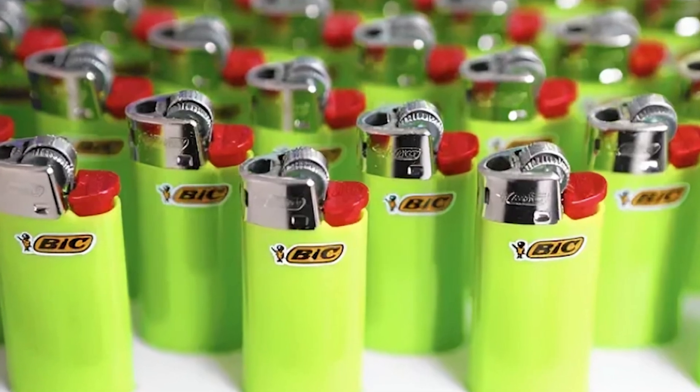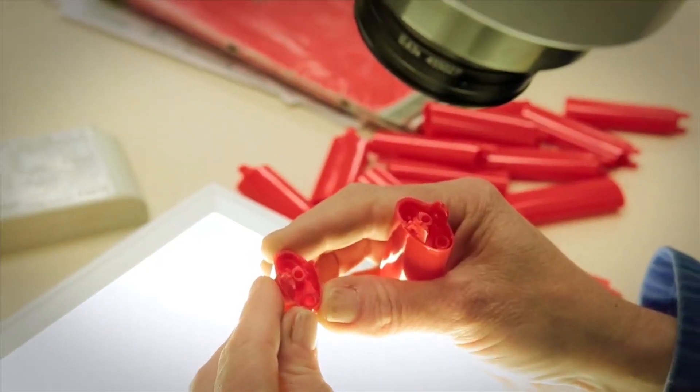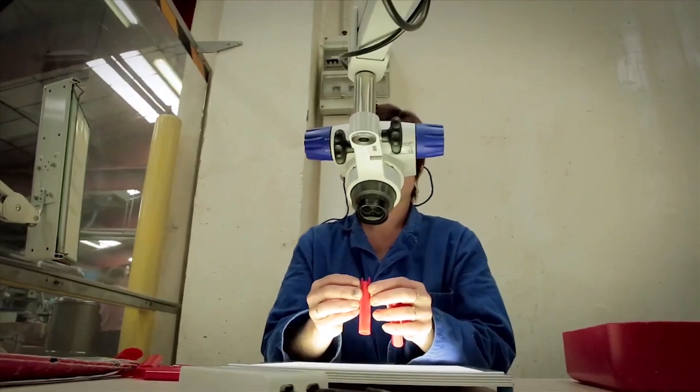He envisioned a lighter that would be easy to use, reliable, and comfortable to hold — perfect for hard-to-reach places, and helping keep your fingers away from the flame. And he nailed it. That smooth, rounded design you're familiar with? That's all thanks to BIC's original vision for a perfect balance between form and function.